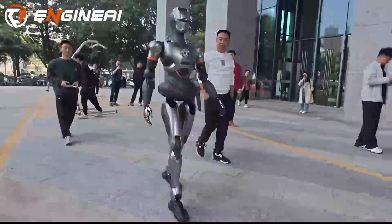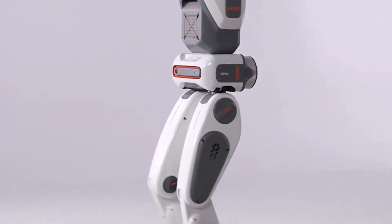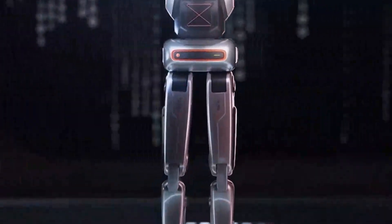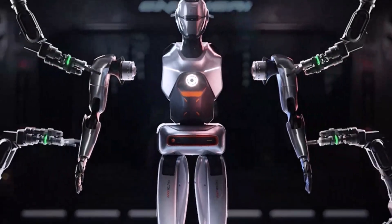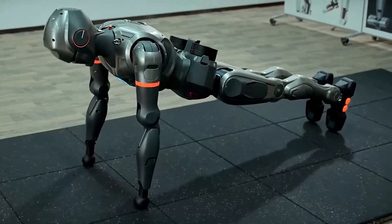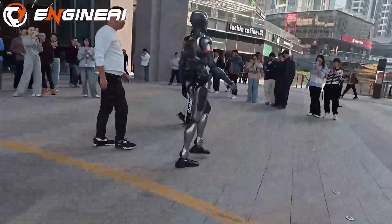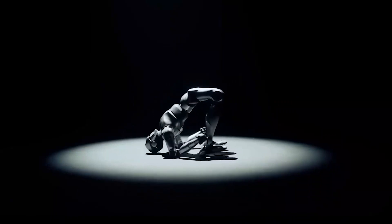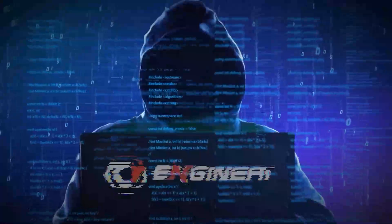By balancing these three elements, Engine AI is carving out a niche that appeals to both commercial and academic audiences. One of Engine AI's core philosophies is embodied intelligence — the idea that robots learn best by physically interacting with the real world. Unlike simulations, real-world scenarios teach robots to navigate challenges like uneven terrain, unexpected obstacles, and complex workflows. This hands-on approach enhances capabilities like balance, object handling, and pathfinding, making Engine AI's robots more adaptable and practical for real-world applications.